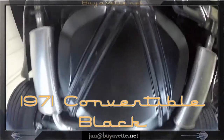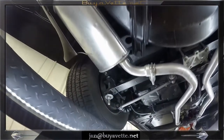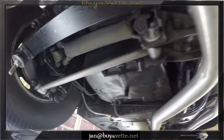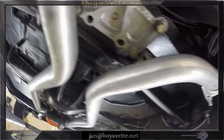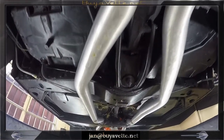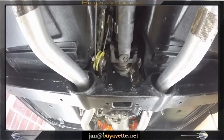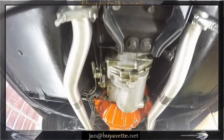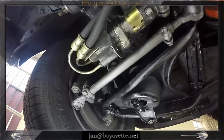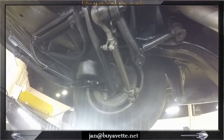This is Jan with biovet.net with this beautiful 1971 convertible. I am walking underneath it and if you look closely with me, you'll see that this car is just wonderfully nice, clean, and correct underneath. I did find one minor leak by the pan gasket between the transmission and engine, but very minor. Other than that, the car underneath is just properly restored — all the suspension parts, power steering components, and everything is just as nice as they come.